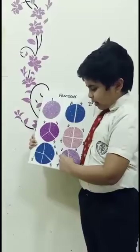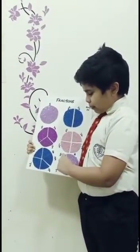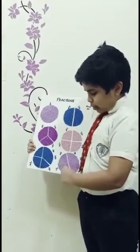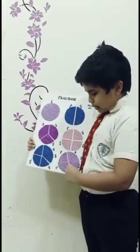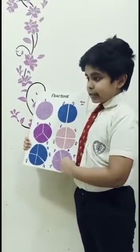One whole circle divided into six pieces. That makes 1/6 plus 1/6 plus 1/6 plus 1/6 plus 1/6 plus 1/6. That makes 1.